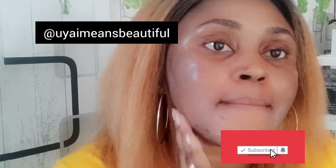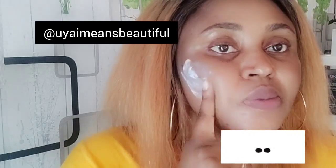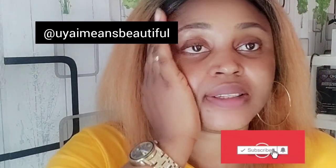Just remember you need to reapply every two hours if you're being exposed to the sun or if you've sweated.